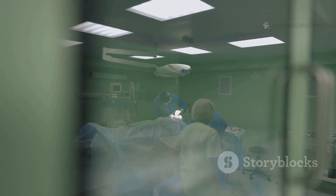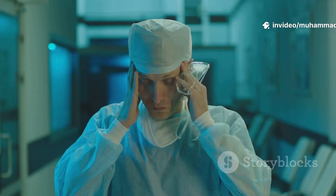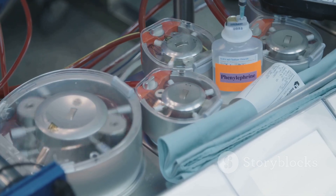After that, the heart-lung machine is turned off, and the patient's own heart takes over again. The breastbone is wired shut, the incision is carefully stitched, and the patient heads to the intensive care unit for close monitoring.